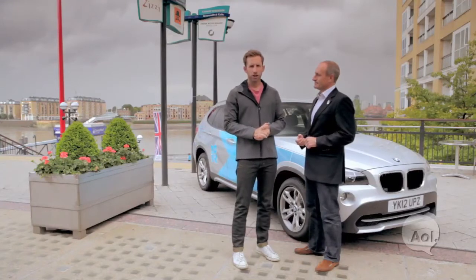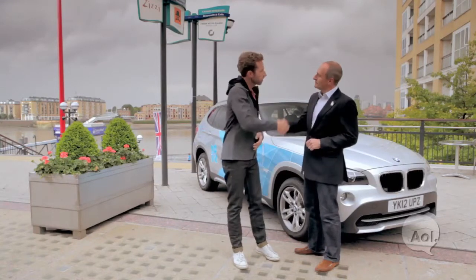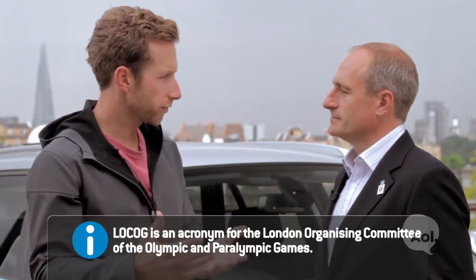We're here with Graham Biggs, director of communications at BMW UK. Graham, thanks for being with us. BMW worked with LOCOG to provide a number of fleet vehicles for the Olympics. Tell me a little bit about how that partnership happened.